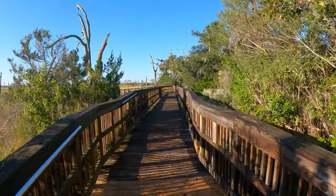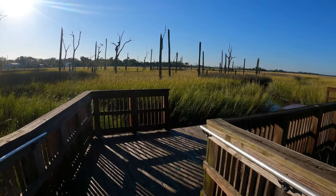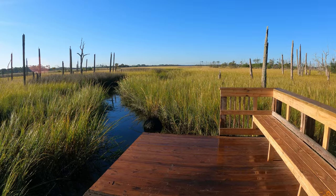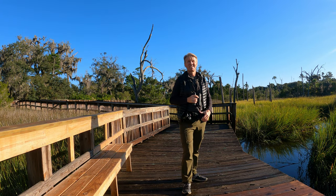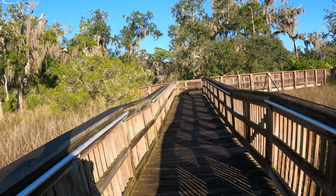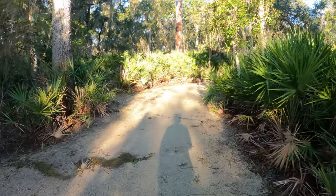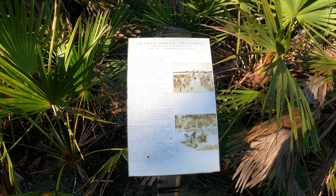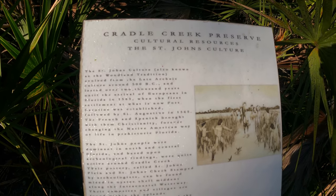Cradle Creek Preserve has some nice boardwalks. When it's high tide, I think you could actually come with your boat all the way here. Nice overview. They have nice trails here, or walkways. Lots of palmettos — looks really pretty. And over there you can read some information about Cradle Creek Preserve, though the text is so small it's hard to read.